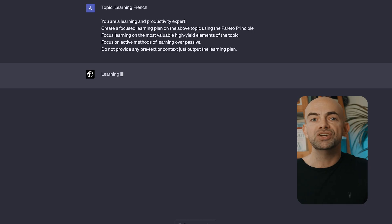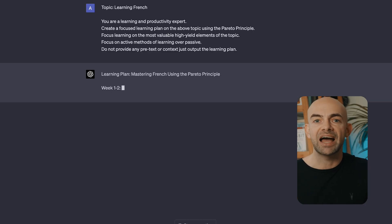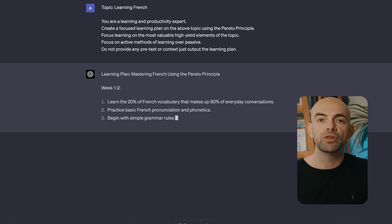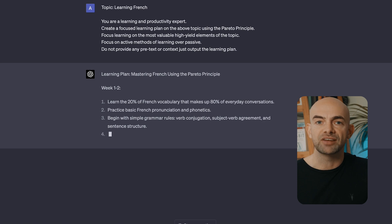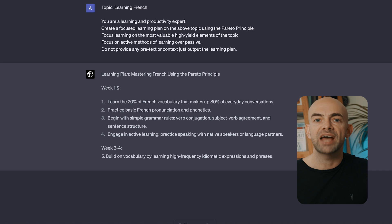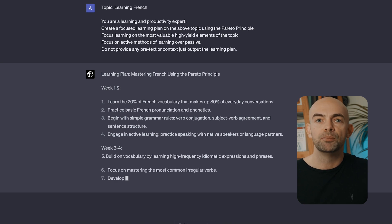Luckily, GPT-4 can help you out here. For example, we can use the prompt: 'You're a learning and productivity expert. Create a focused learning plan on the above topic using the Pareto principle. Focus learning on the most valuable high-yield elements of that topic. Focus on active methods of learning over passive. Don't provide any pretext or context, just output that learning plan.'